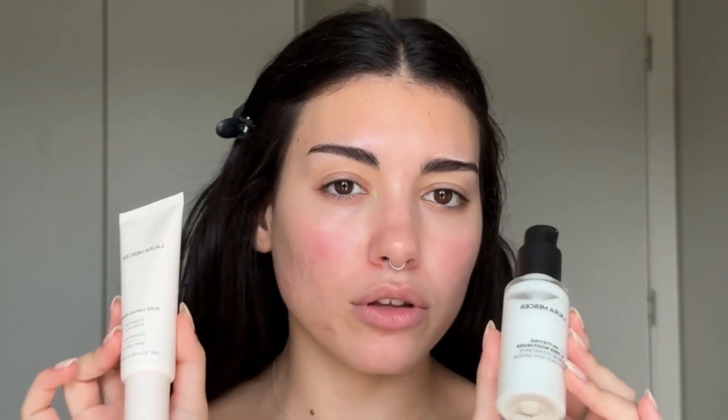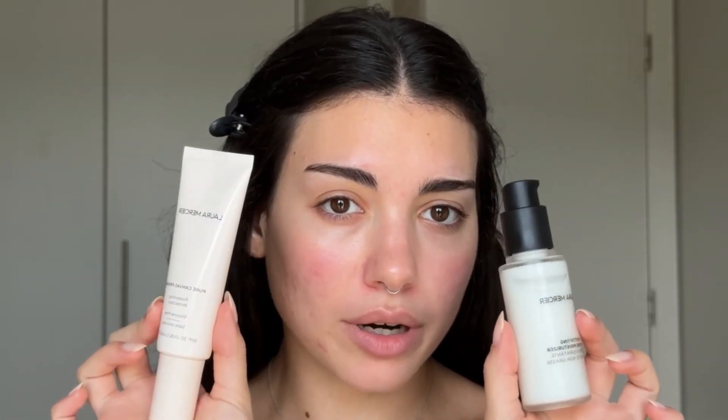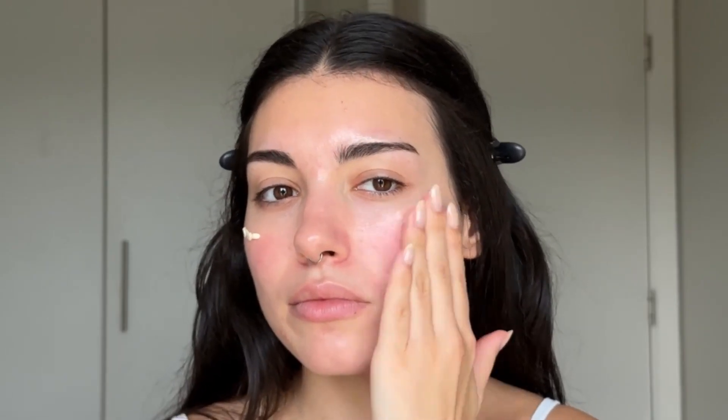Now I have a couple of primers, both are from Laura Mercier. This one's more mattifying and this one's just like a protecting primer. I'm going to go with this one because I want a little bit more radiance in the face. This definitely left my skin glowing, so I like that. We usually reach for primers but I like these types of primers that are almost like skincare. I like this one.